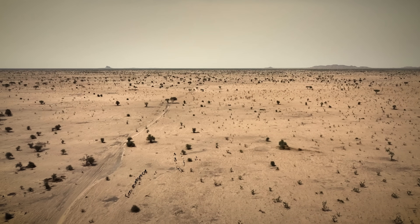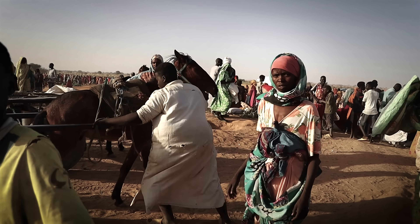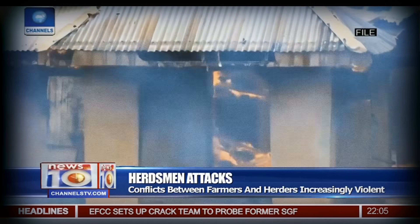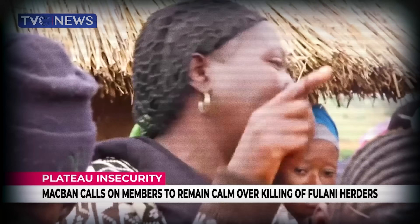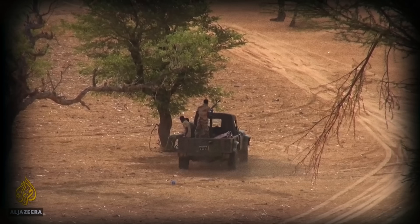But just like anywhere in the world, when food is scarce and water runs dry, people become desperate and things can fall apart, even leading to violence. The situation is really complicated, and there are many root causes: politics, culture, history. But one thing stands out — competition over resources like water and land. And as landscapes are desertifying, the stakes are getting higher.